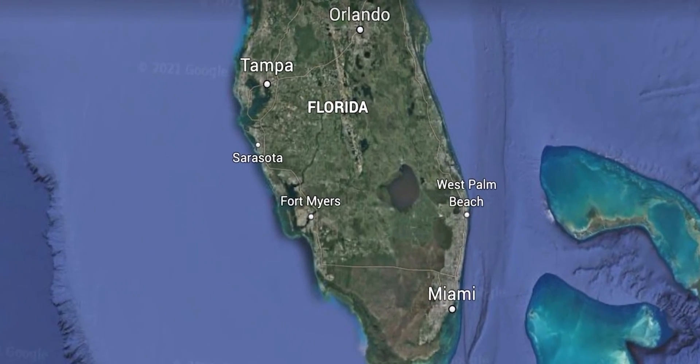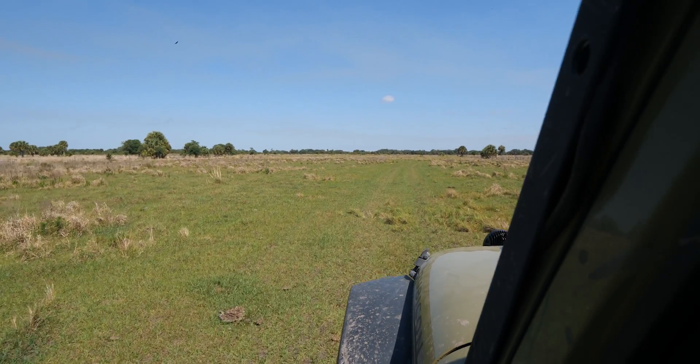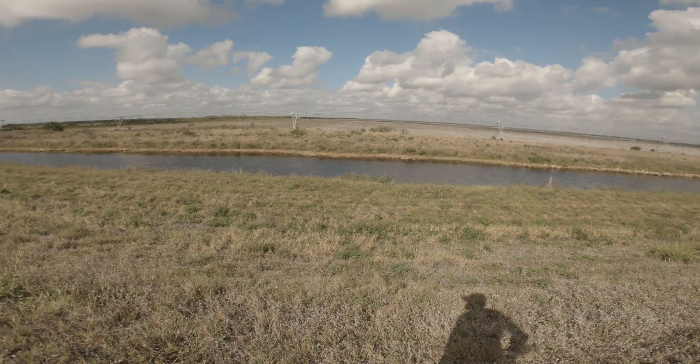Their range goes through the whole state of Florida and historically used to go straight through the Keys — there might be a few down there still, so keep your eye out. In South and Central Florida, they inhabit a wide variety of ecosystems like pine savannahs, scrubs, pine rocklands, dry prairies, tropical hammocks, and even around marshes and mangrove swamps. Surprisingly, they also use disturbed and man-made habitats such as agricultural areas, ranches, groves, and even canal banks.